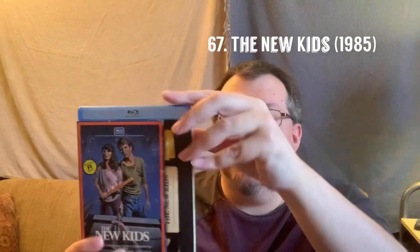The second movie I want to mention that's in my list of favorite movies of all time is this little film, I believe from 1985 — The New Kids. This is the Mill Creek VHS Retro Blu-ray. This movie stars Shannon Presby and Lori Loughlin as brother and sister who have a happy life with their father until he dies.